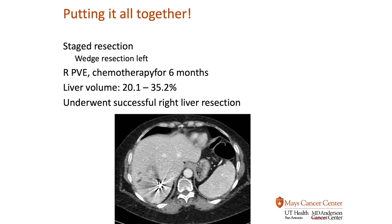This is putting it all together — all the tools in our armamentarium here at Mays Cancer Center. This patient underwent a staged resection, taking out the lesion on the left. They then underwent embolization, starving the liver on the right. During that time, chemotherapy was given for about six months — while the liver is growing on the left, any disease left behind is being killed by the chemotherapy. The liver volume went from about 20% up to 35%, which is enough. The patient then underwent a successful right liver resection.